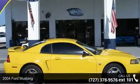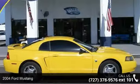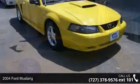Arrive in style with this 2004 Ford Mustang. This may be the set of wheels you've been looking for.